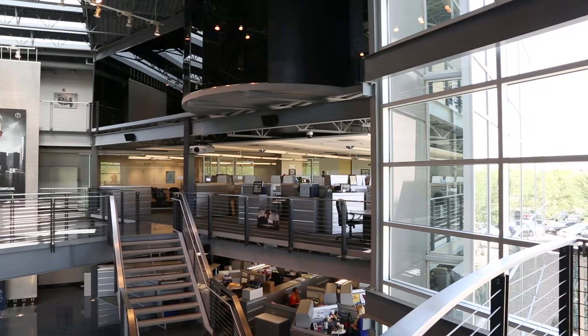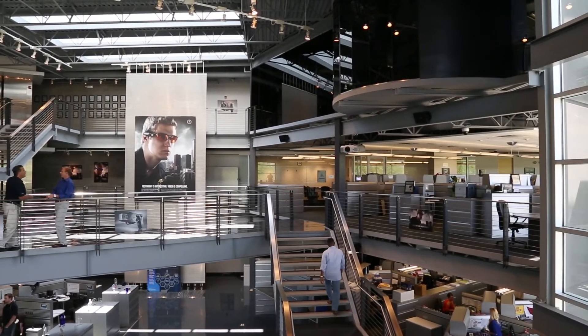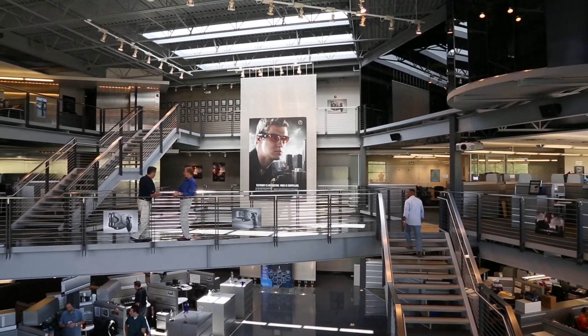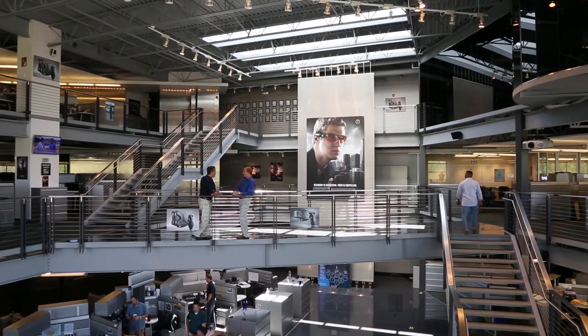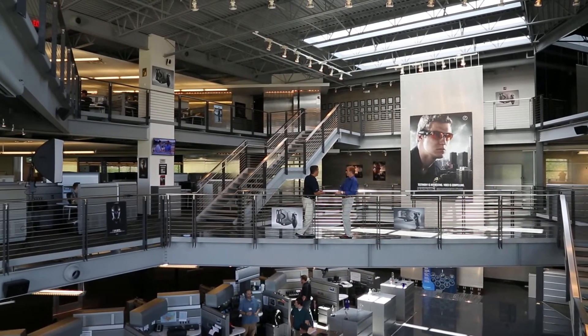TASER is an interesting place to work. As you can see here, we've got a showpiece of a building. We built it like that on purpose — we wanted to show off the technology. We show that it's cutting-edge, innovative, revolutionary, just like we've revolutionized law enforcement by putting TASERs on thousands of departments' patrol officers.